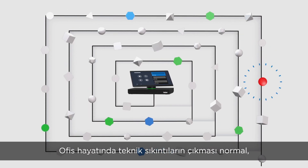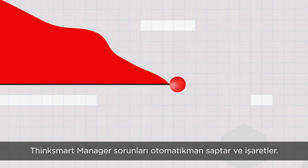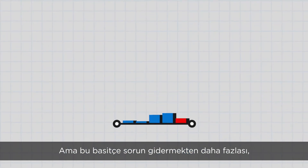Tech issues are bound to happen — that's office life. ThinkSmart Manager automatically detects issues and flags them, helping you proactively problem solve before a meeting gets delayed. But this isn't just another way to troubleshoot.